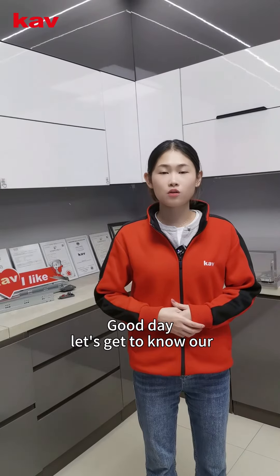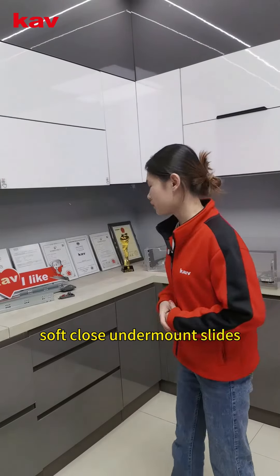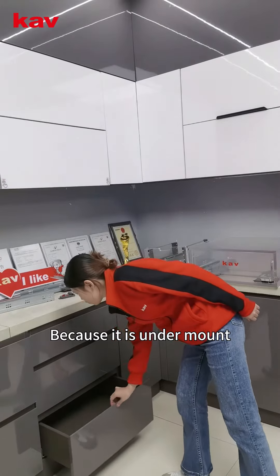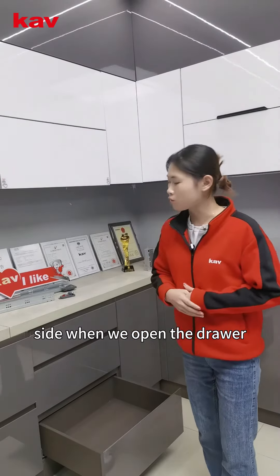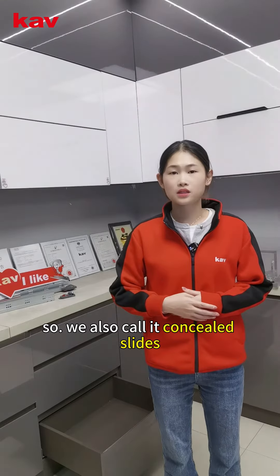Good day, let's get to know our soft close undermount slide. Because it is undermount, we cannot see the slides from the front and the side when we open the drawer, so we also call it concealed slides.